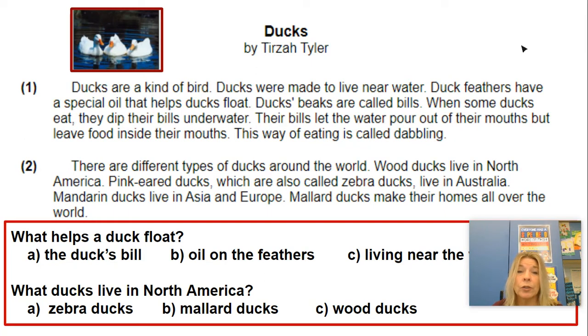Hey second graders, we are going to work on our comprehension skills a little bit more today. We're going to read a passage and answer some questions to check for our understanding. It's important that we're learning to read and sound out lots of new words, but it's also important that as you're reading, you're understanding what you're reading — you understand what the author is saying.